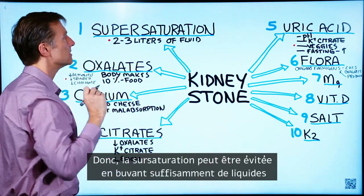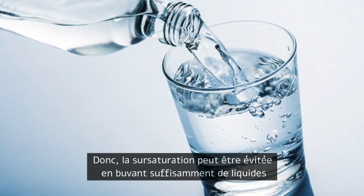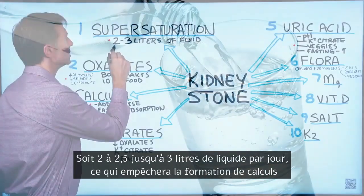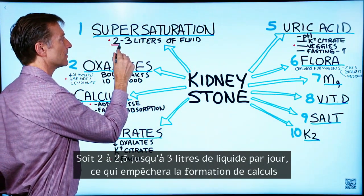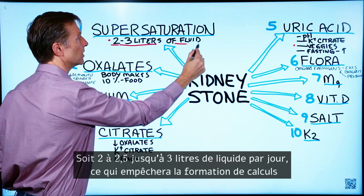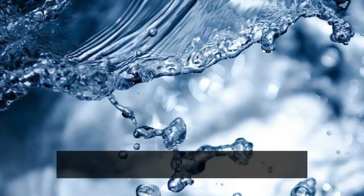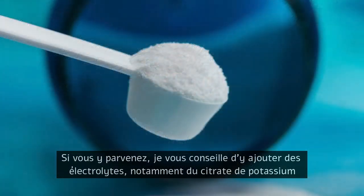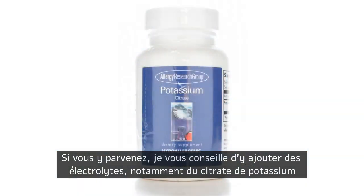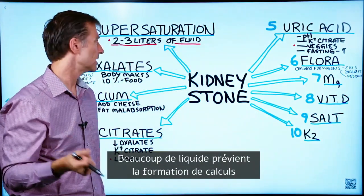One way to prevent this supersaturation is to drink enough fluid — two to two and a half, up to three liters of fluid each day. That will prevent stones from forming. And if you're going to drink that much fluid, I recommend also adding electrolytes, especially potassium citrate. More fluid will prevent even the formation of these stones.